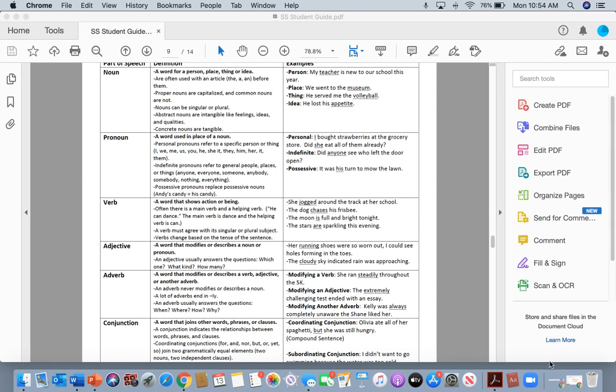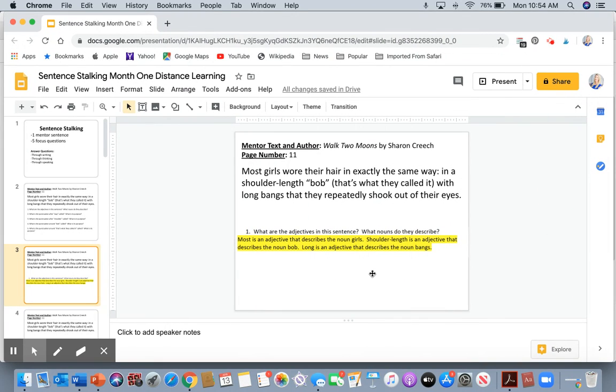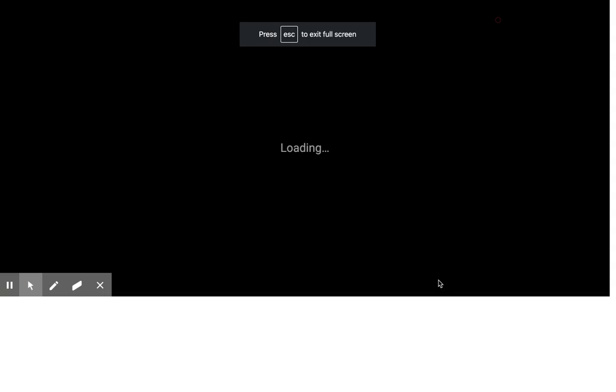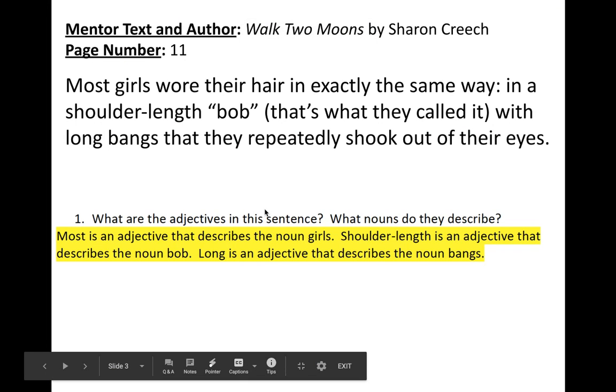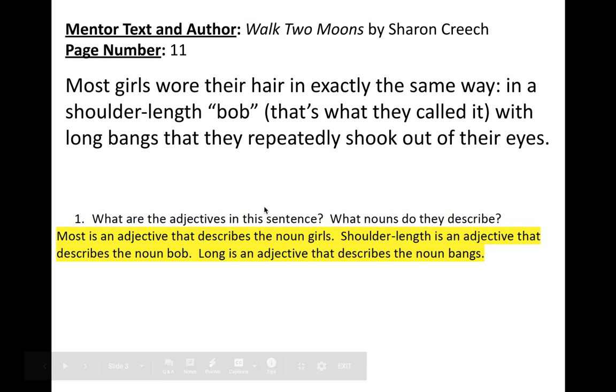Going back into the mentor sentence to look at the adjectives: 'most' is an adjective that describes the noun 'girls' — most girls. Then 'shoulder-length' is an adjective that describes the noun 'bob.' Also, 'long' is an adjective that describes the noun 'bangs.'